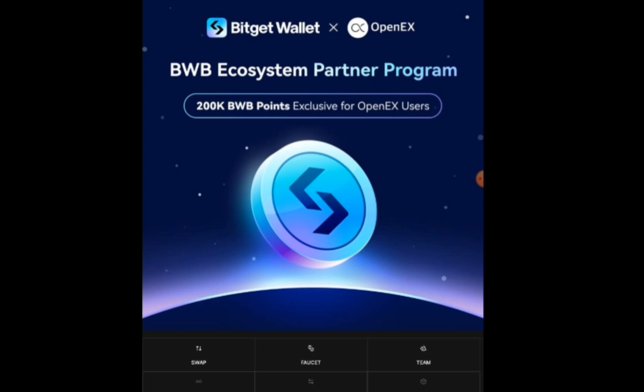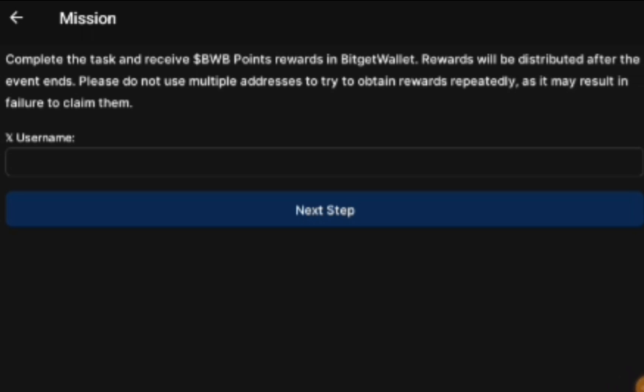Once you click there, it is going to load and open for you. The next thing you need to do, just like you did for the X mission, is to put in your X username — that's the X account username on which you're going to be doing the task.